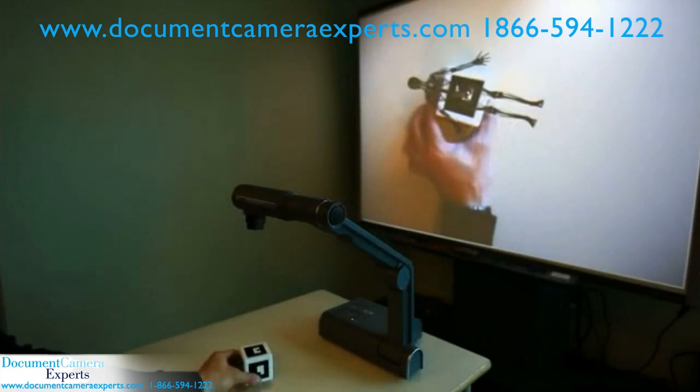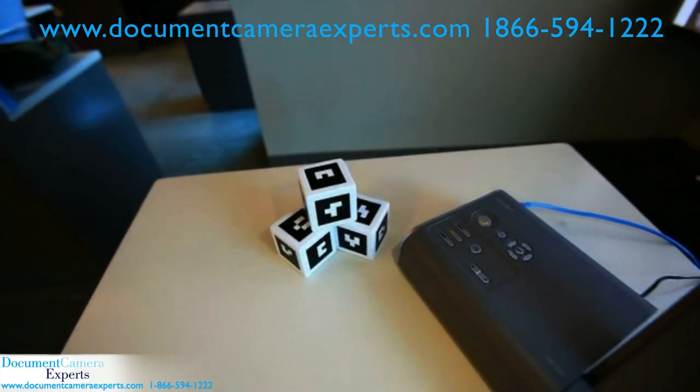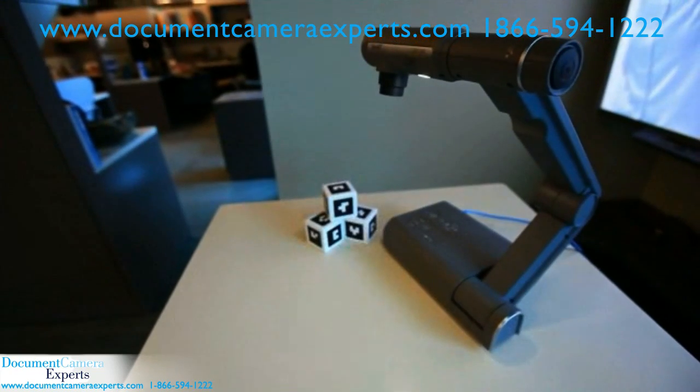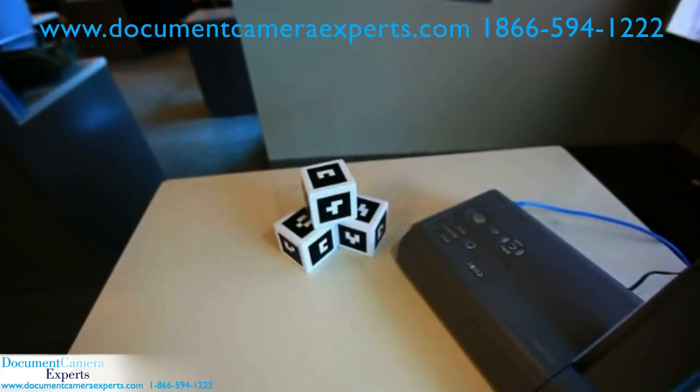Imagine being able to explore the human skeleton without leaving the classroom. Mixed Reality technology is rapidly emerging in education, and the Smart Document Camera 330 is the first document camera designed specifically for the education market to support Mixed Reality content.